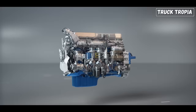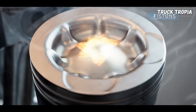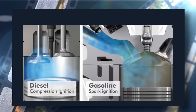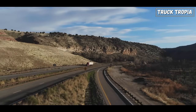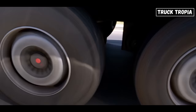Diesel engines typically have a longer stroke length than gasoline engines, meaning the piston travels further down the cylinder before it reaches the bottom. This longer stroke length gives the piston more time to push against the crankshaft, which produces more torque. In a gasoline engine, the fuel is mixed with air and ignited by a spark plug, creating a more gradual combustion process which does not produce as much torque. Diesel engines generate their peak torque at lower RPMs compared to gasoline engines. This low-end torque is particularly beneficial for heavy-duty applications like trucks and industrial machinery, where a strong initial push is required to move heavy loads.